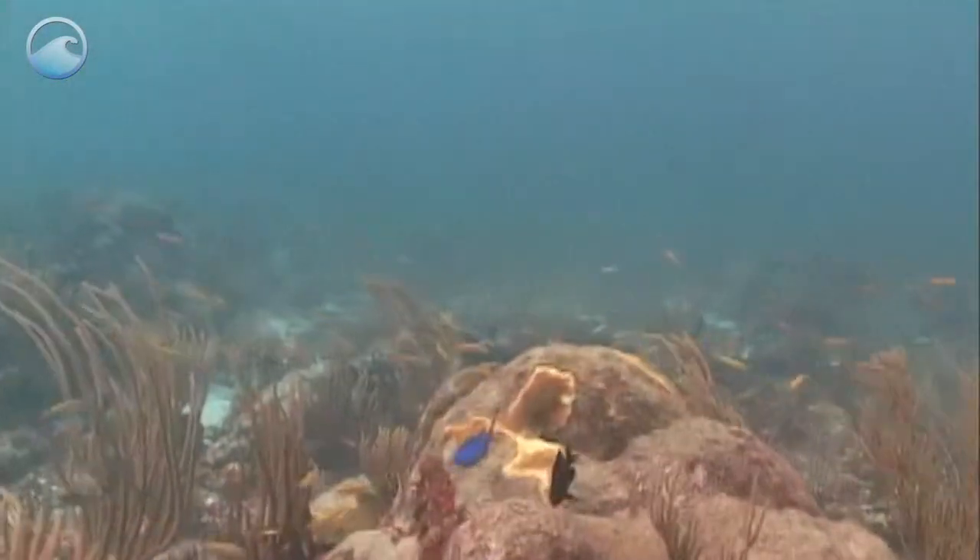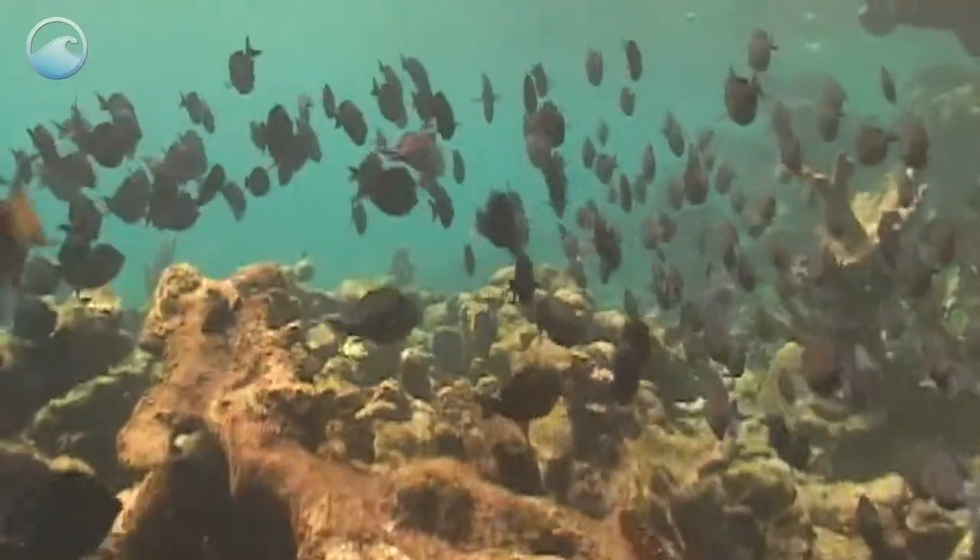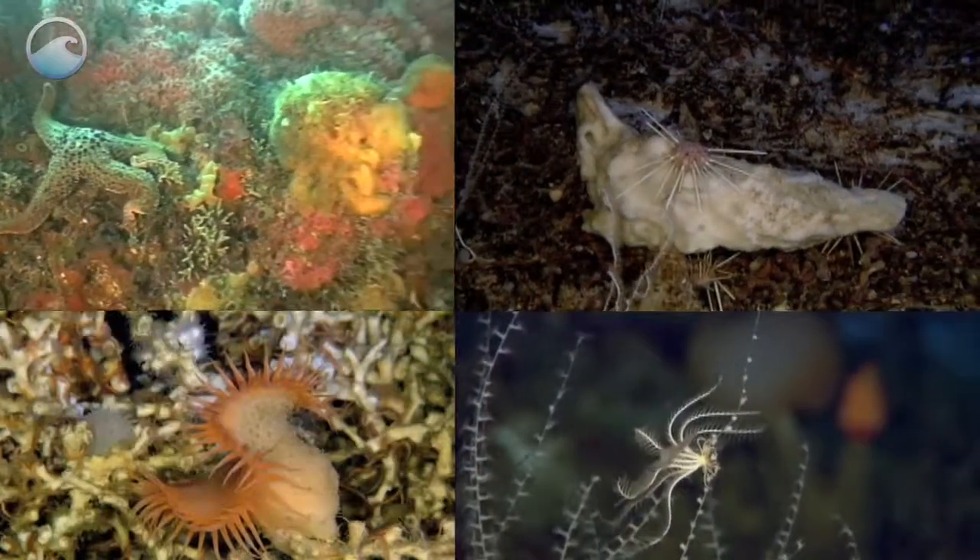The ocean, with its amazing biodiversity, offers many more organisms for scientists to discover and develop new medicines.